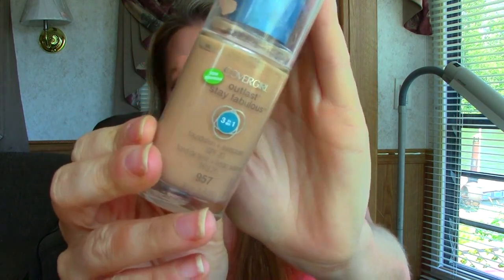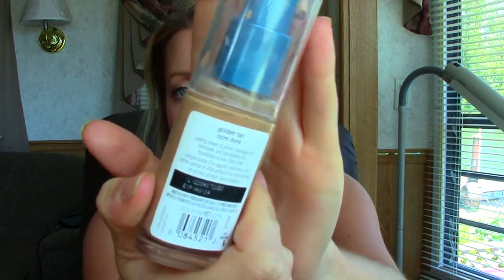My favorite foundation this summer has been a combo — I've been loving combining a BB cream with a foundation. The combo I like best is the Pond's BB cream luminous finish in medium combined with half a pump, sometimes a pump and a half, of the Covergirl Outlast Stay Fabulous 3-in-1. I recently picked it up in an even darker color — golden tan — because I have a lot of tan happening. I just apply it with my fingers; it works better than a beauty blender or brush, it's quicker, feels very natural, doesn't feel like much on my face, and doesn't get oily.